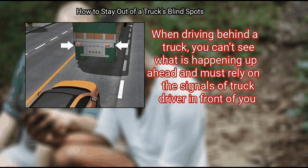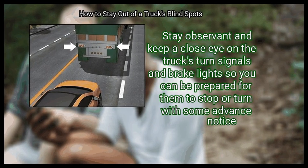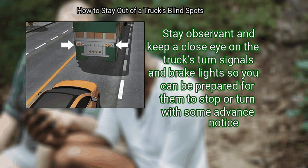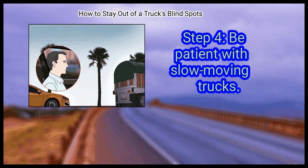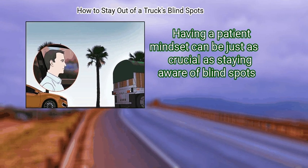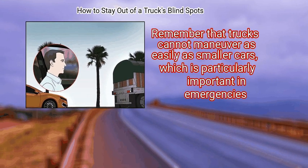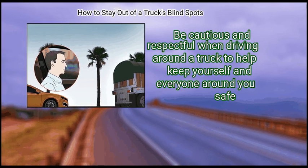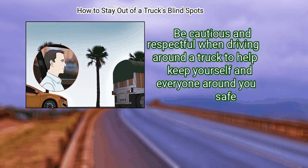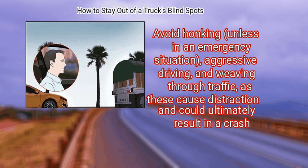Step 3 — watch for signals. When driving behind a truck, you can't see what is happening up ahead and must rely on the signals of the truck driver in front of you. Stay observant and keep a close eye on the truck's turn signals and brake lights so you can be prepared for them to stop or turn. Finally, be patient with slow-moving trucks — remember that trucks cannot maneuver as easily as smaller cars. Avoid honking unless in an emergency, and avoid aggressive driving and weaving through traffic, as these cause distraction and could result in a crash.